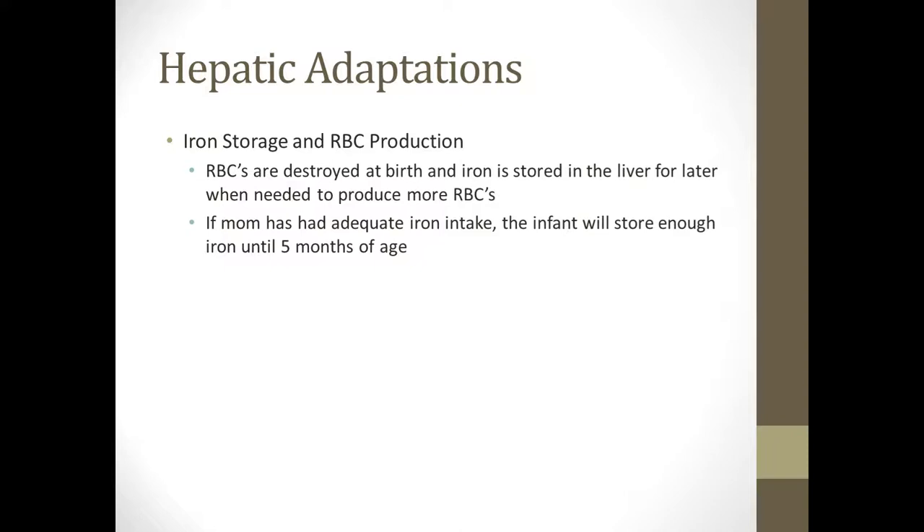For liver adaptations, when baby's born, red blood cells can be destroyed and iron is stored in the liver for when it's needed to make more red blood cells. If mom has had enough iron intake — which is why we encourage prenatal vitamins and sometimes iron supplementation — the baby can actually store enough iron to last until they're five months old.